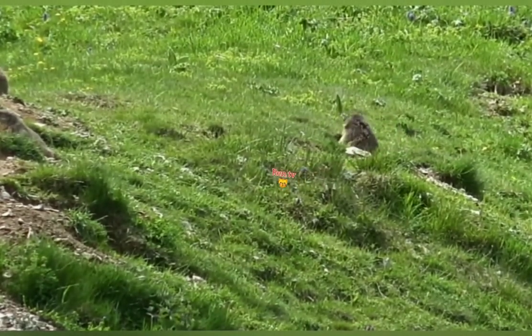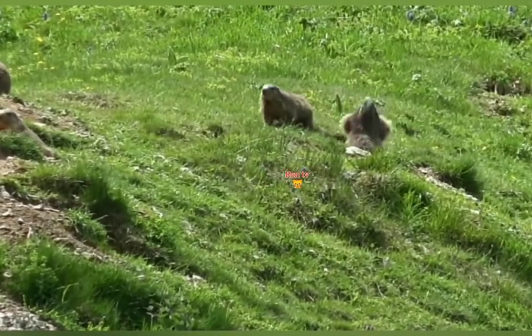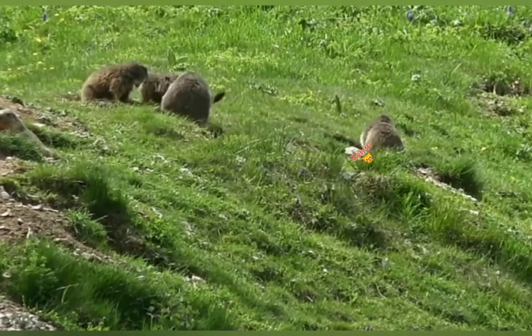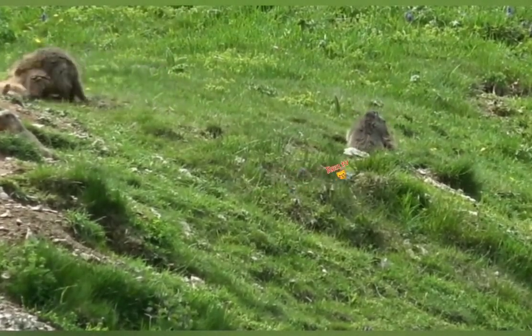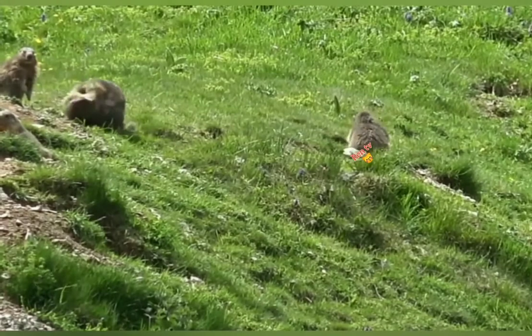In North America, on the basis of mean linear dimensions and body masses through the year, the smallest species appears to be the Alaska Marmot and the largest is the Olympic Marmot. Some species, such as the Himalayan Marmot and Tarbagan Marmot in Asia, appear to attain roughly similar body masses to the Olympic Marmot, but are not known to reach as high a total length as the Olympic species.